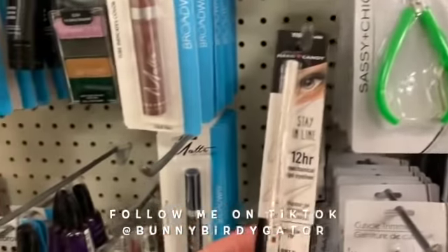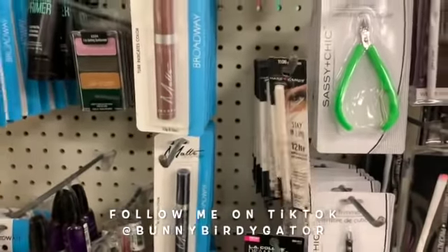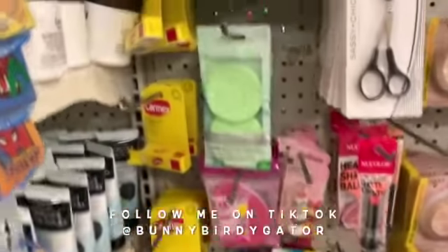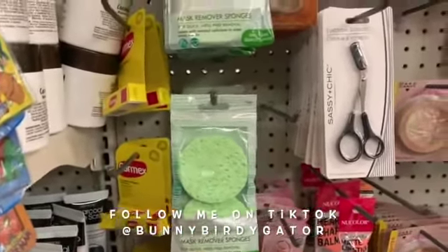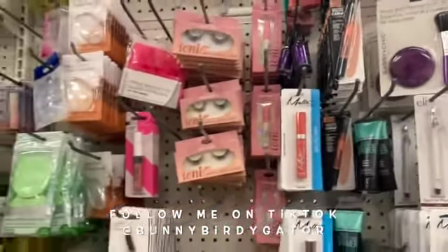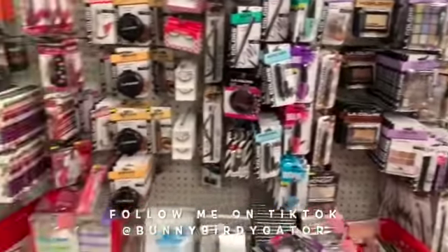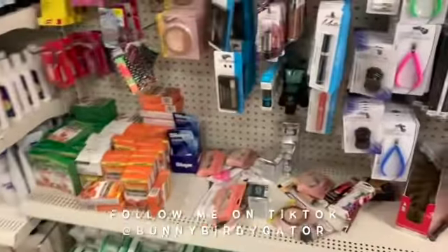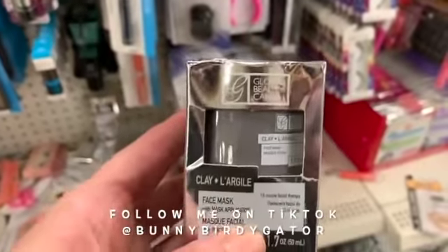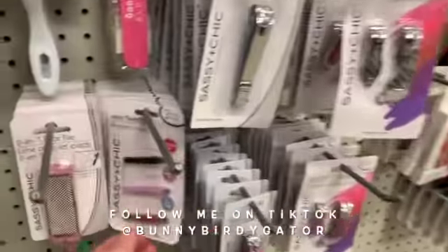The Hard Candy Stay in Line gel eyeliner — this is in pearl white — is very trending right now. The EcoTools mask remover sponges are back. The Ioni lashes and the lash glue — that stuff is really really popular right now. Birdie and I have been loving our little serums from the Global Beauty Care brand. These are still here, they're super cute.